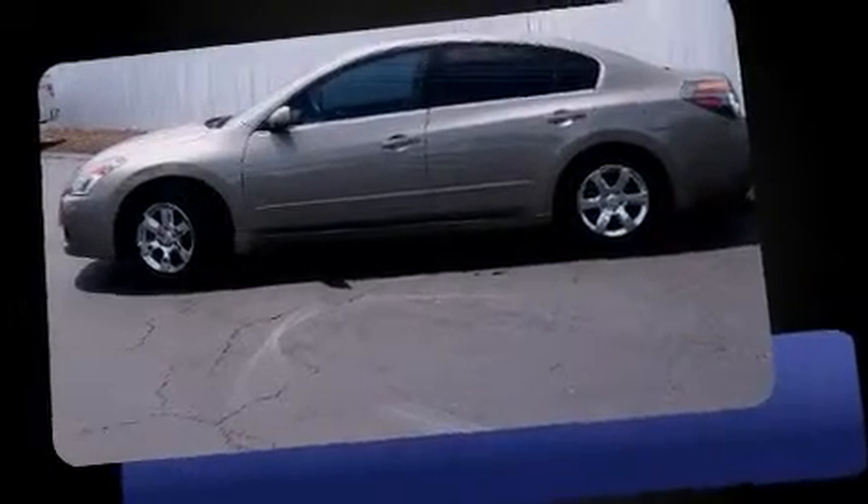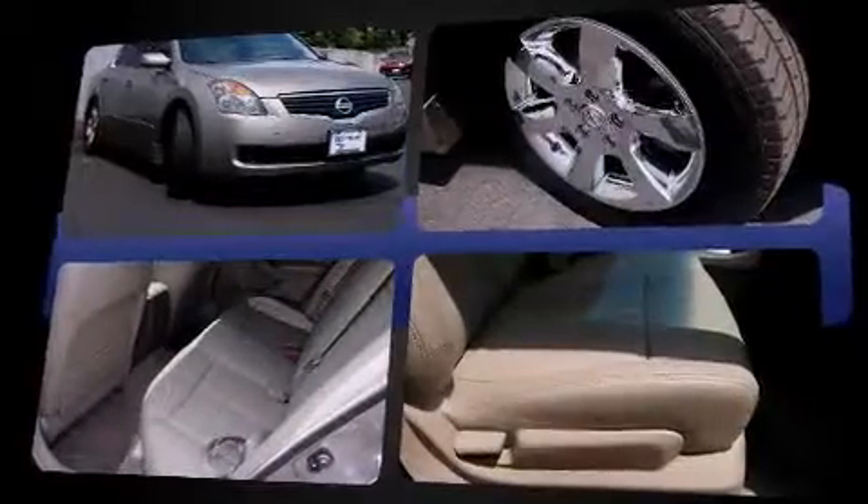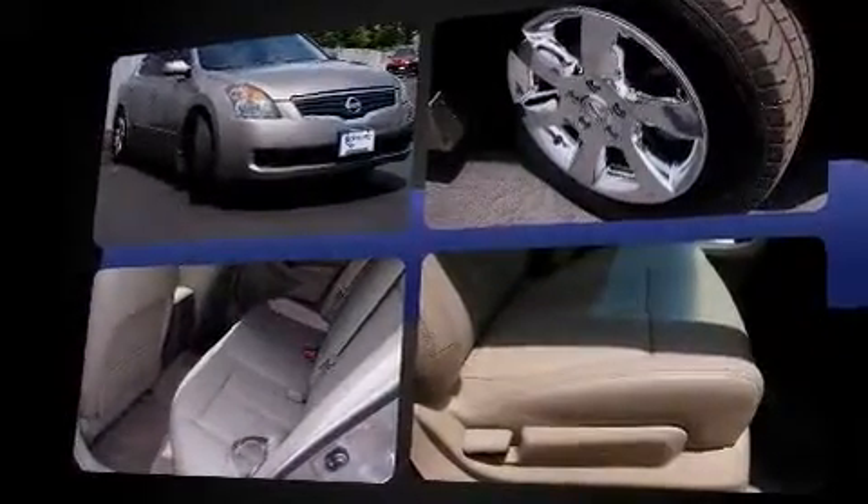Come test drive this 2007 Nissan Altima. This four-door, five-passenger sedan provides exceptional value. It features an automatic transmission, front-wheel drive, and a 2.5-liter four-cylinder engine.